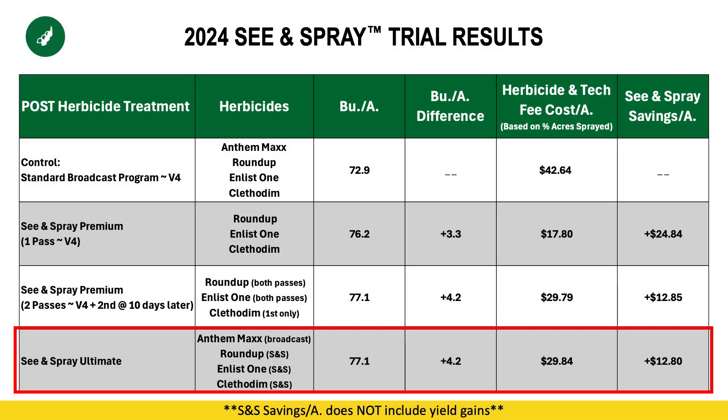Our last treatment was what I believe most closely resembles how we're doing things today. Because we have a premium machine — which you see behind me — that only has one tank, we tried to replicate what it would look like for an ultimate machine. So in the last treatment, we actually made two passes back to back to replicate having a dual-tank machine. The first pass had a broadcast treatment of Anthem Max on every acre, and then we turned right back around and utilized C&Spray to apply the Roundup, the Enlist, and the Clethodim.